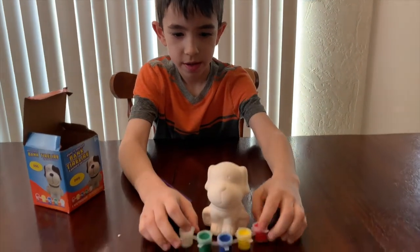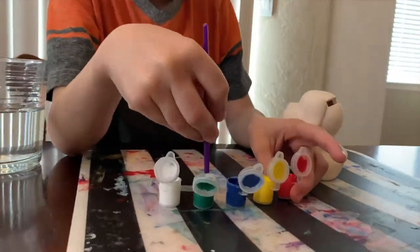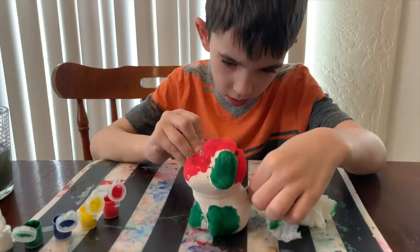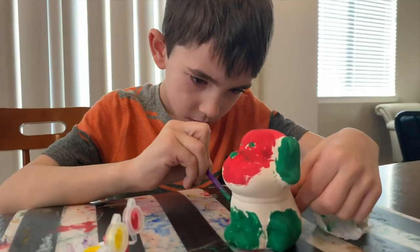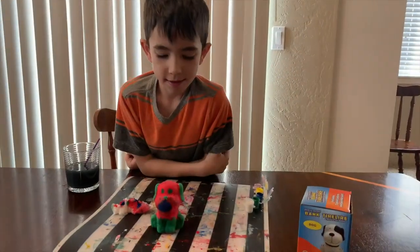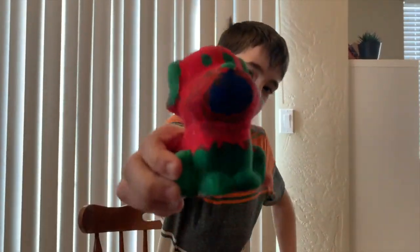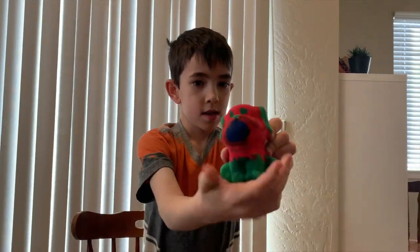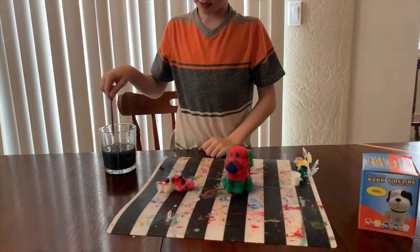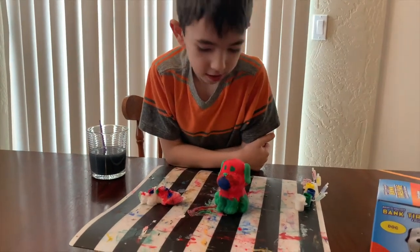You don't really need white. I finished my puppy. It's really cool. You get to paint it with this paint brush, and you get to paint it however you want. It's really cool.